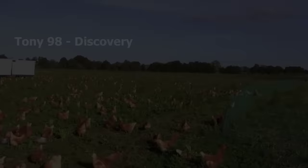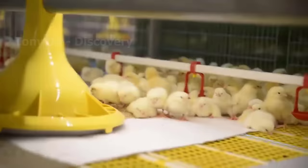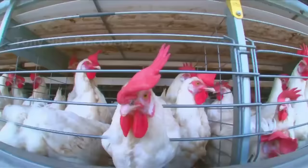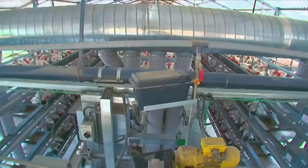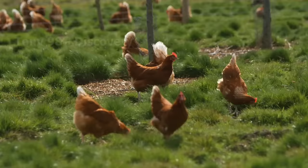Currently, many farms have switched to free-range farming, or raising in cages with large space instead of narrow cages. This is considered a bright spot in the livestock industry in European countries. According to EC estimates, the conversion rate to free-range chicken farming has increased by 1.1% year-on-year.